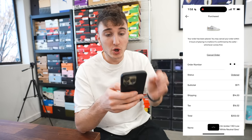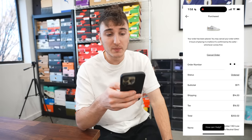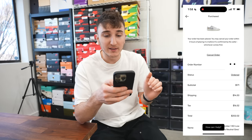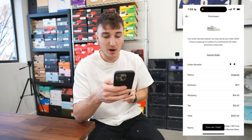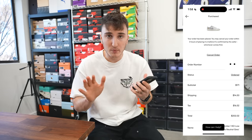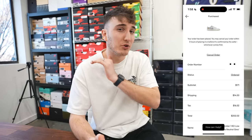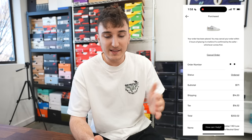One really cool thing about Goat: when you go over to the page after you've ordered it, it says your order has been placed and you may cancel your order within three hours of placing it or before it's confirmed by the seller, whichever comes first. This is incredible because on other apps like StockX, if you place the order, they are not canceling it or giving you your money back. Goat gives you a three-hour window if you regret purchasing it. The seller also has three hours to confirm it. I think that is a really cool thing by Goat.